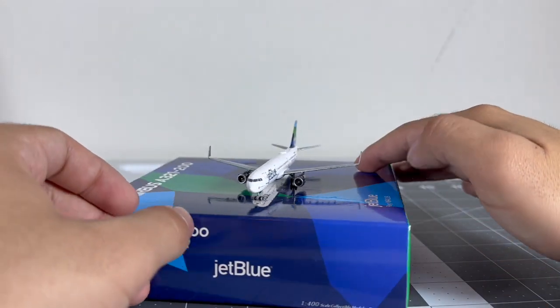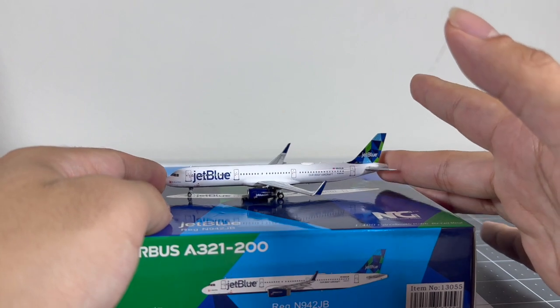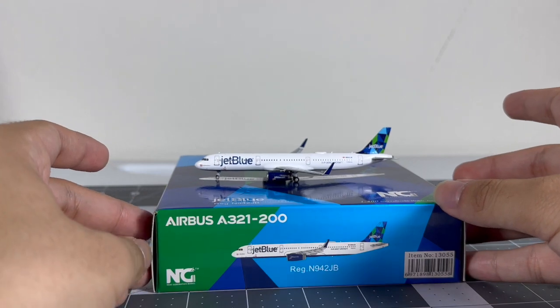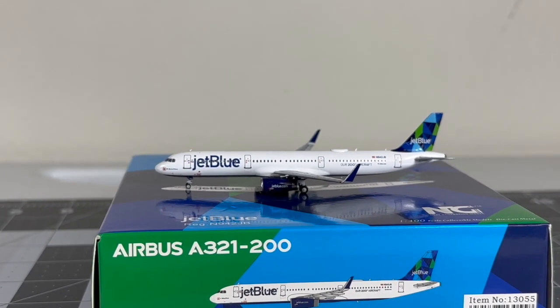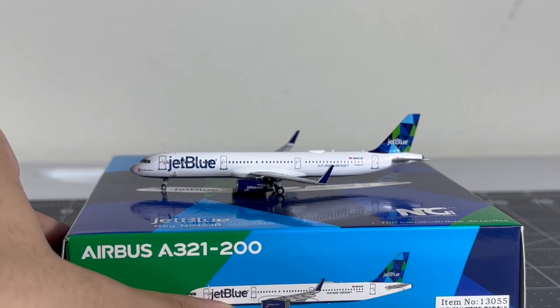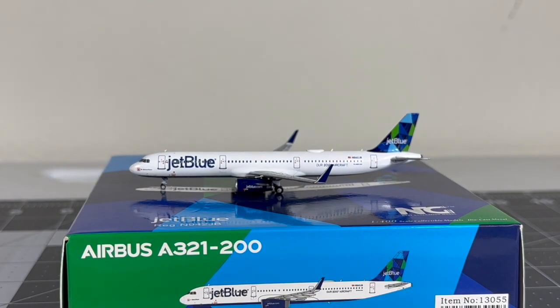So yeah, this is a very nice NG exclusive from Airliners and West Coast Diecast, and overall I'm very fortunate to have this model. It's very rare and won't be in production anymore — I think there were only about 40 or 50 of these made for the convention. This was actually one of the first models I picked up during day one of the collectible show.